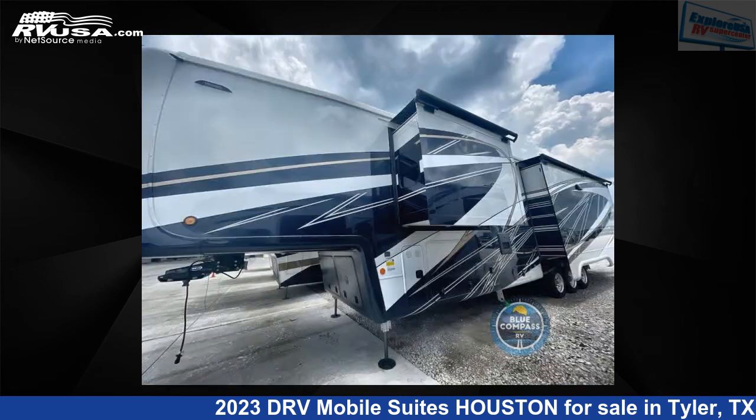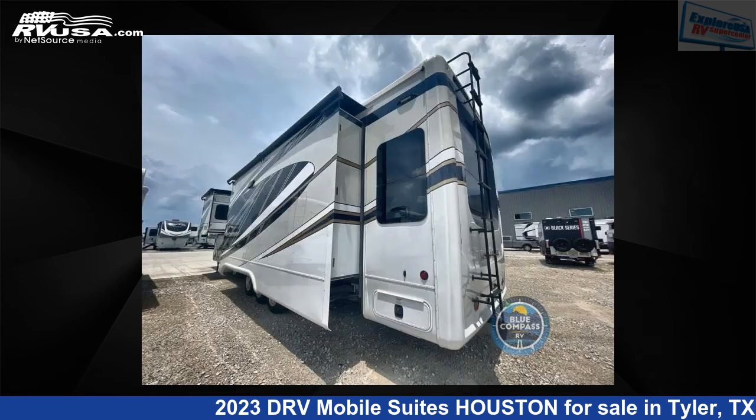The floor plan layout of this toy hauler features a bath and a half, front bedroom, kitchen island, and two entry and exit doors.